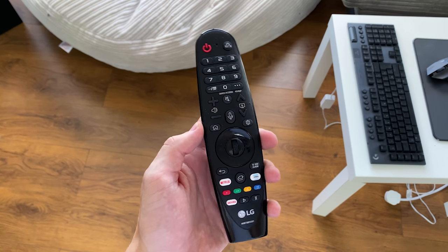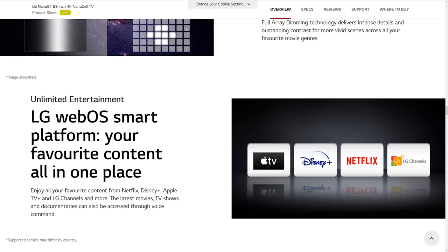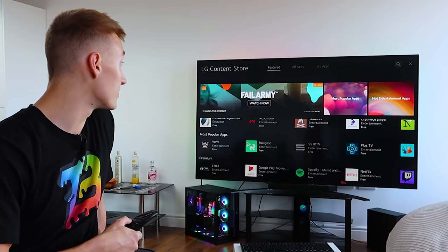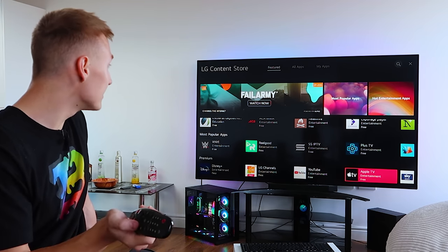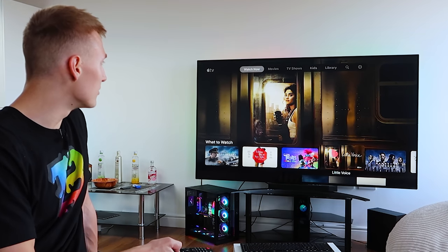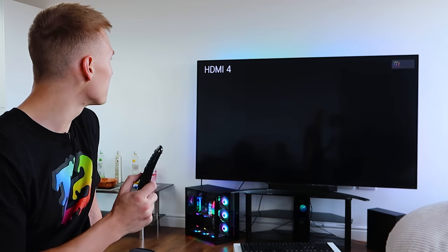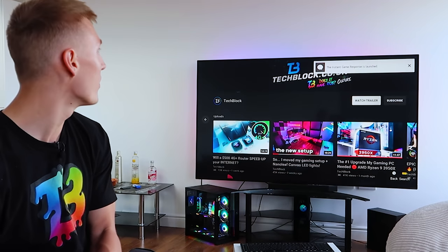Once you're done gaming, the TV is controlled with LG's remote — it's kind of like a Nintendo Wii with a pointing feature, making it very easy to use. It runs LG's webOS, and switching between apps is incredibly quick: YouTube, Spotify, Netflix, Twitch, Amazon Prime Video, Apple TV — everything is available in the LG Content Store. There's no waiting around; it just loads apps up super fast.